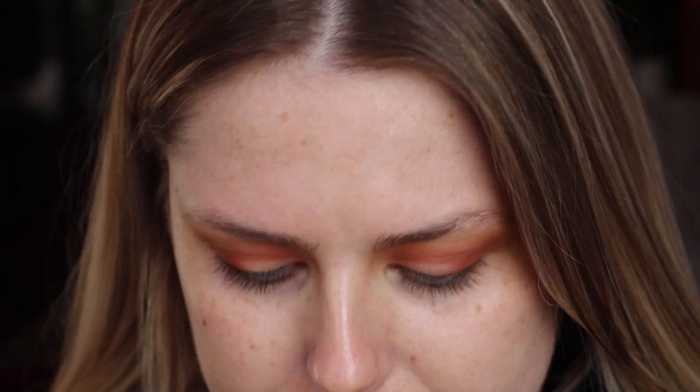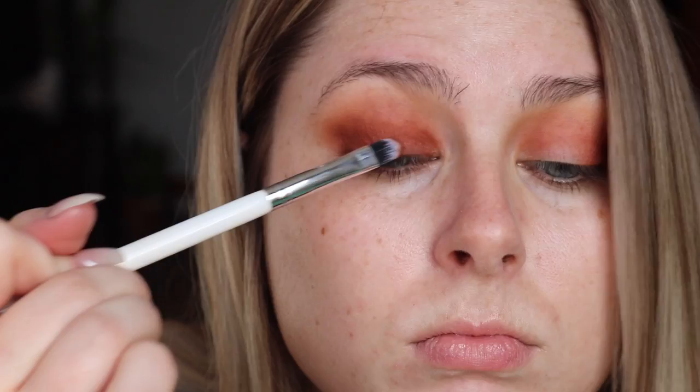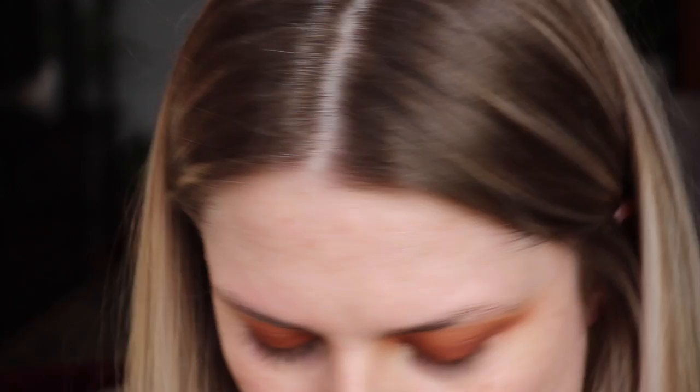Grabbing the Nubian palette now — this palette doesn't have names on the shadows. I'm gonna grab this shade in the corner and use a flat shader brush to pack it all over the lid. Hopefully it has good payoff with a brush — we'll just see. It's a bit unfortunate because these don't have mirrors in them. Then I'll grab the brush we just used and blend those edges. It's way more pink than I thought — more brown, but with a definite red undertone.